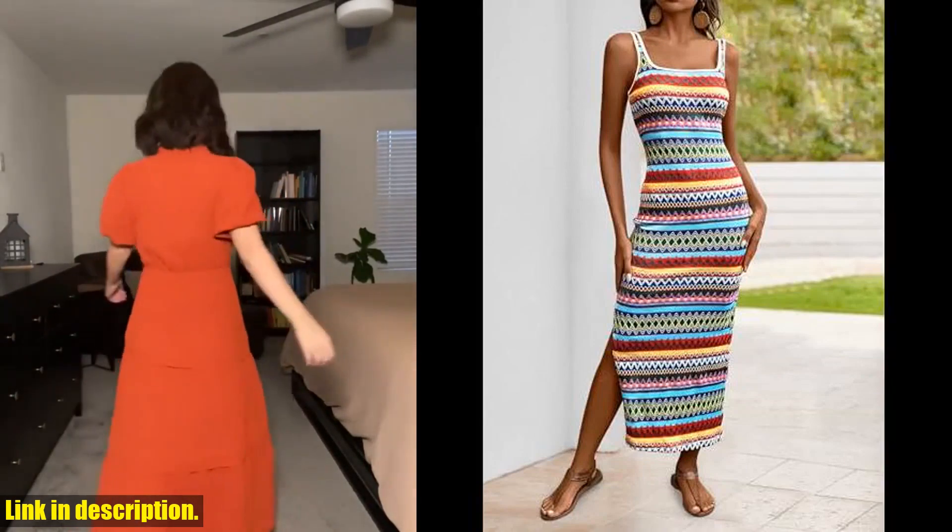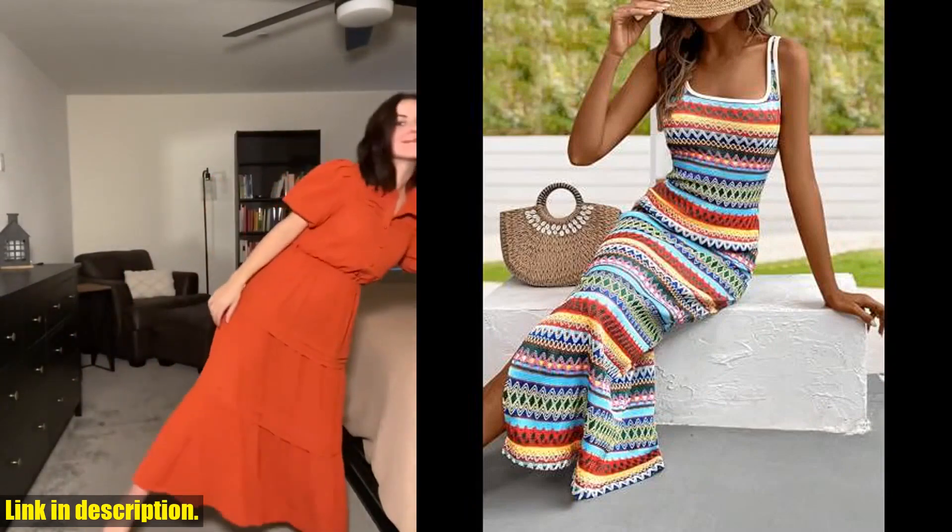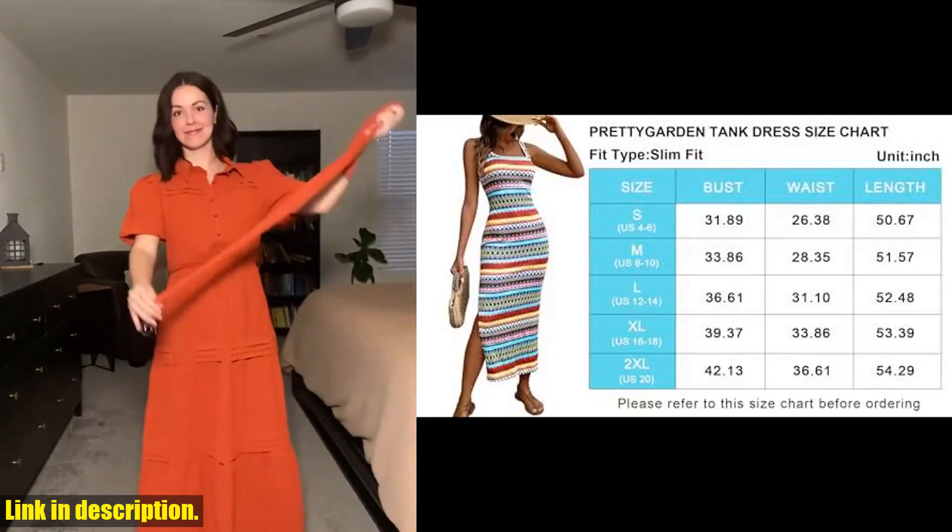And while you're at it, don't forget to subscribe to our channel for more fashion and lifestyle content. Thanks for watching, and I'll see you in the next video.